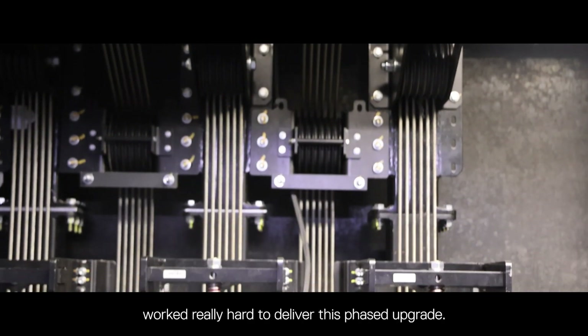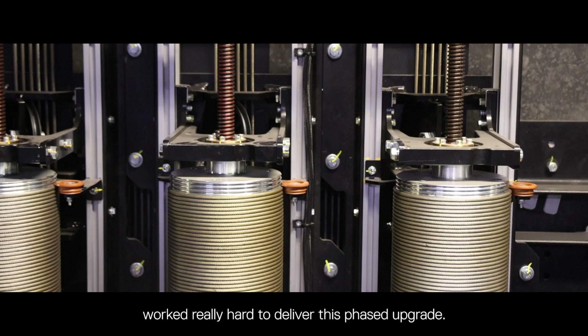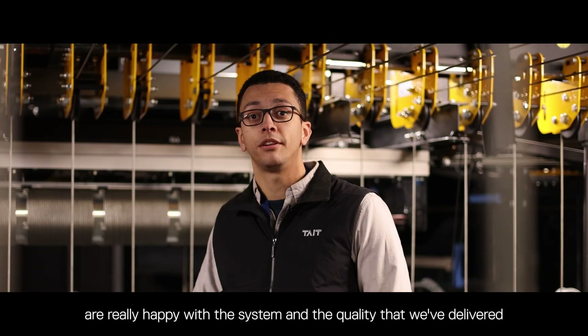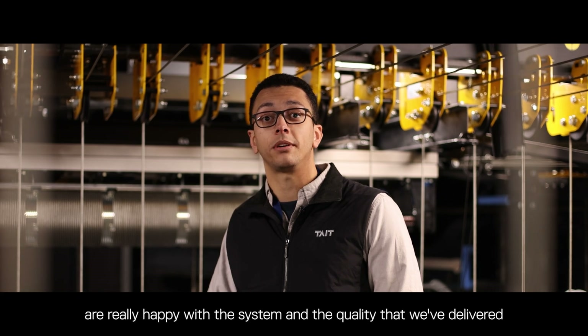An enormous amount of people at Tate worked really hard to deliver this phased upgrade, and I can honestly say that the team here are really happy with the system and the quality that we've delivered.